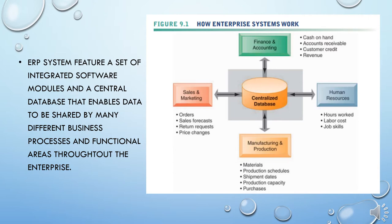The database collects data from many different divisions and departments in a firm, and from a large number of key business processes, making the data available for applications that support nearly all of an organization's internal business activities. When new information is entered by one process, it is made immediately available to other business processes. As shown in Figure 9.1, enterprise systems feature a set of integrated software modules and a central database that enables data to be shared by many different business processes and functional areas throughout the enterprise.